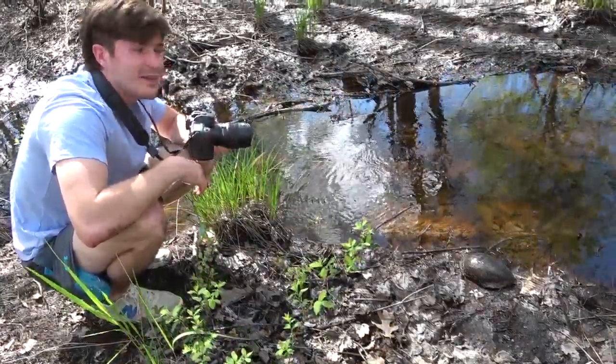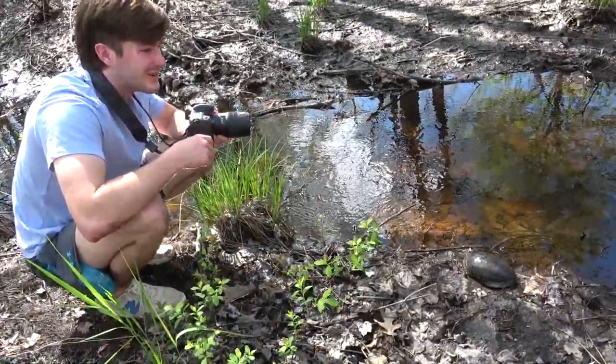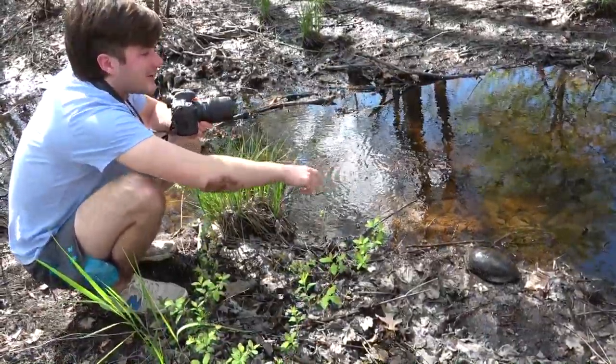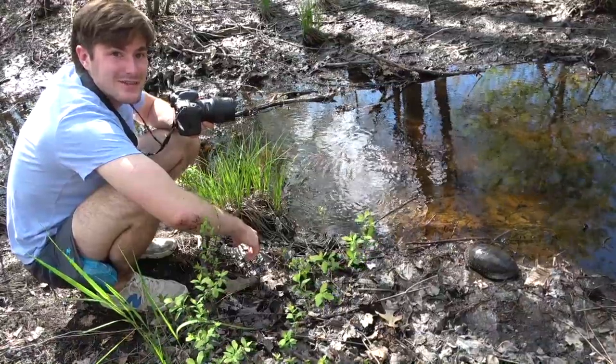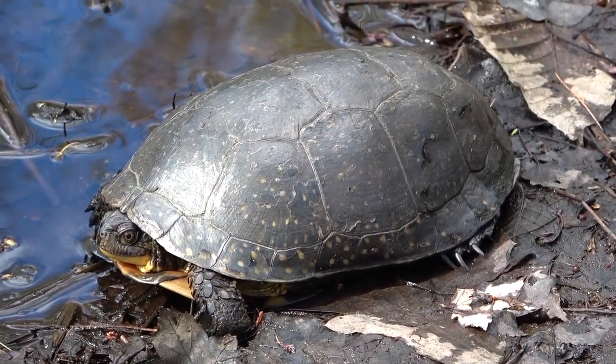Finally made it up to New Hampshire. I thought there was actually a pretty slim chance of seeing one of these, so I Google-mapped some spots and figured I'd try. And we have right here the state-endangered Blanding's turtle — a lifer for me. An awesome, awesome species of turtle.